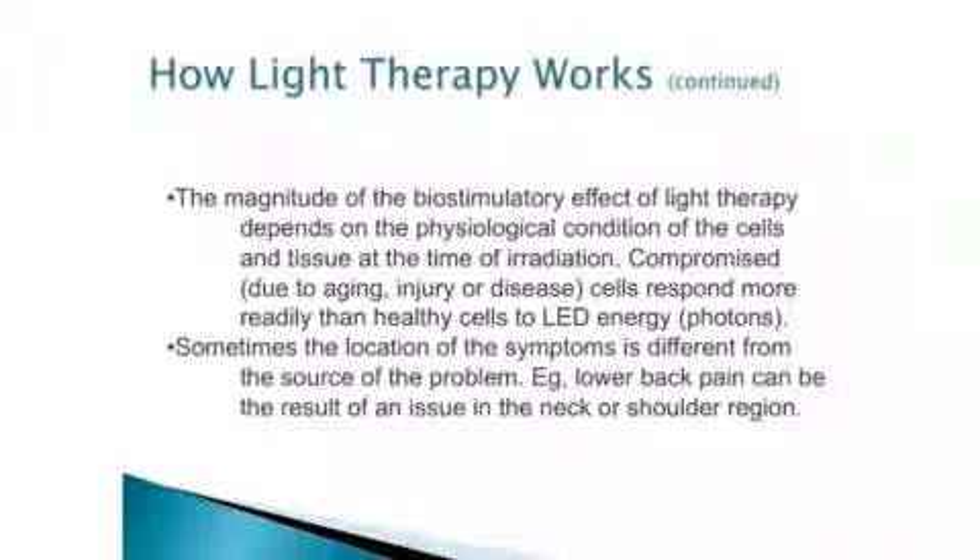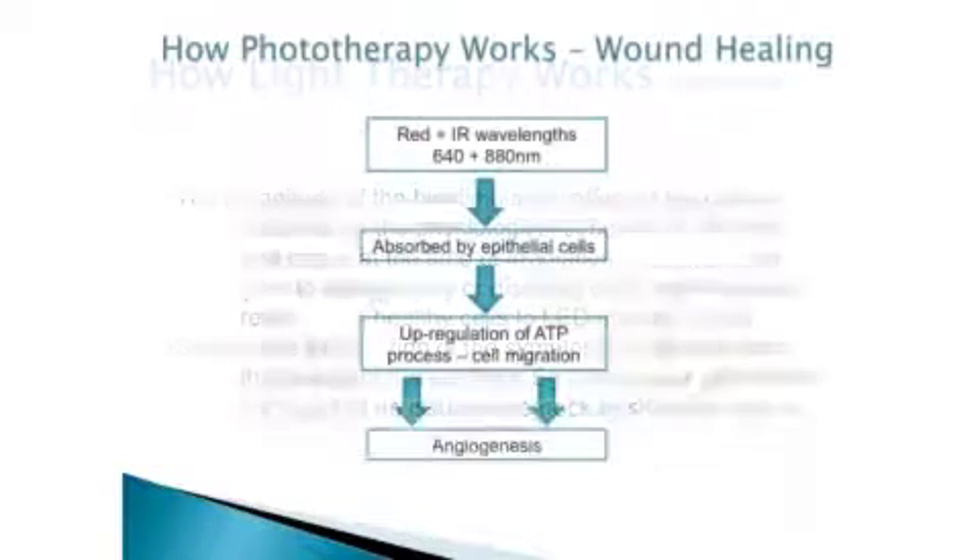Sometimes the location of the symptoms is different from the source of the problem. For example, lower back pain can be the result of an issue in the neck or shoulder region. So oftentimes by treating distal areas, you can get distal effects — which we know about from musculoskeletal work. These red wavelengths are absorbed by the epithelial cells, upregulating the ATP process, cell migration, and angiogenesis.